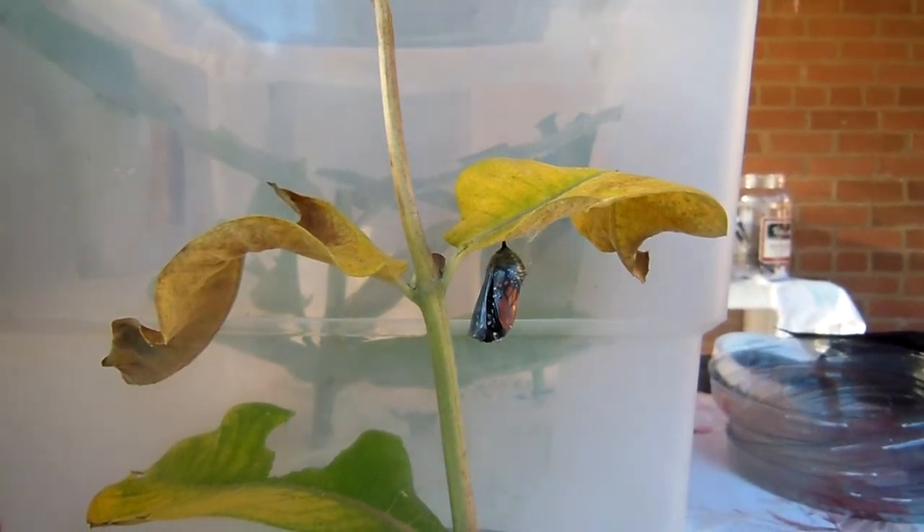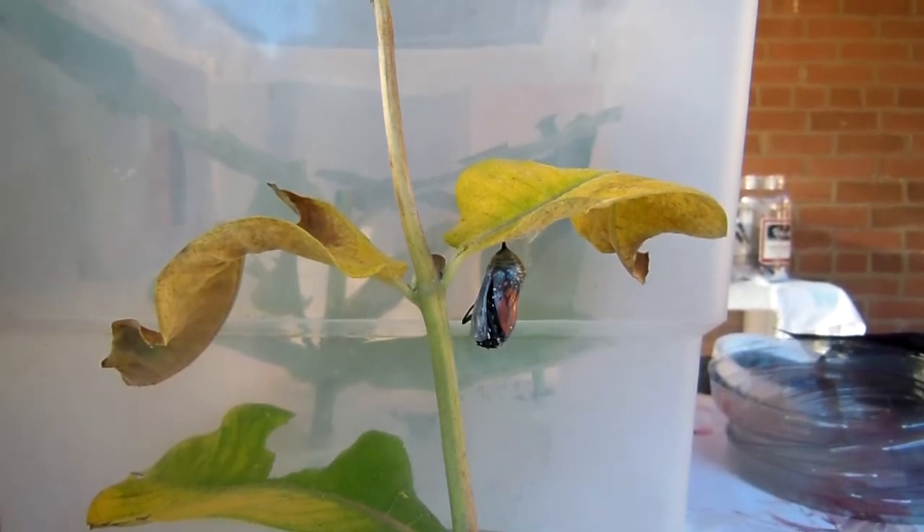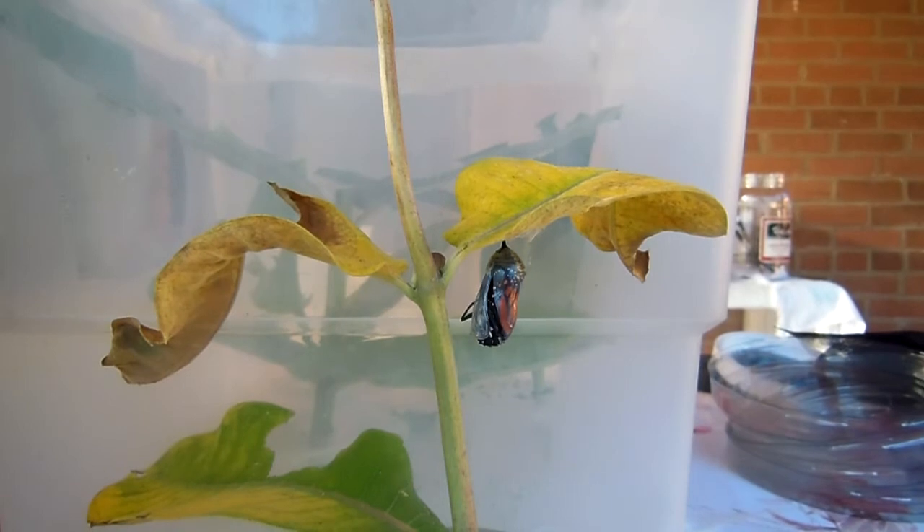Good morning. Good morning, monarch. This monarch butterfly is pushing its way out of its chrysalis. It's July 23rd, 2013, about 7:20. I've been waiting here for about 40 minutes just for this moment.